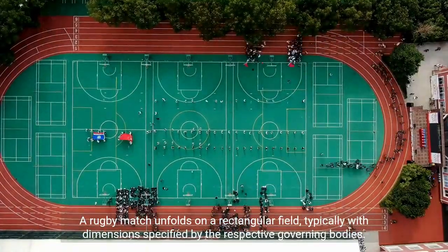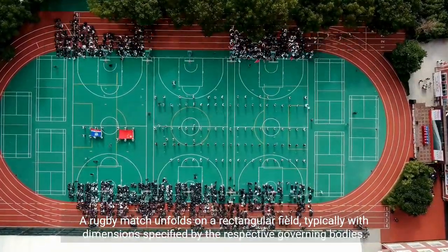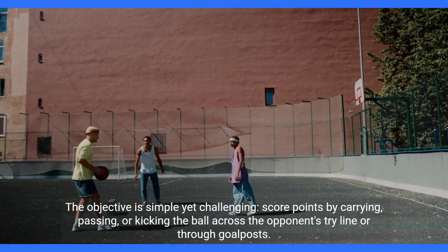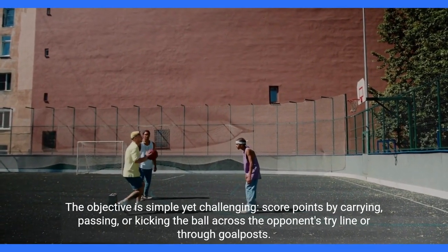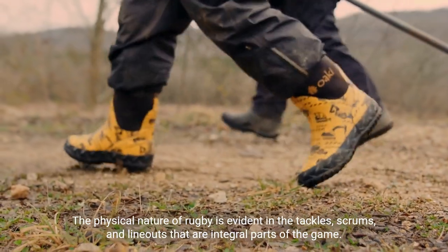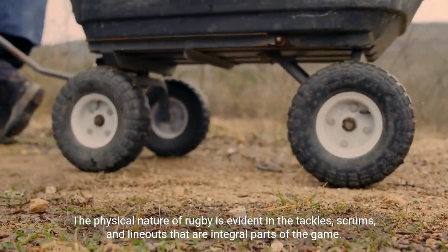A rugby match unfolds on a rectangular field, typically with dimensions specified by the respective governing bodies. The objective is simple yet challenging: score points by carrying, passing, or kicking the ball across the opponent's try-line or through goalposts. The physical nature of rugby is evident in the tackles, scrums, and lineouts that are integral parts of the game.